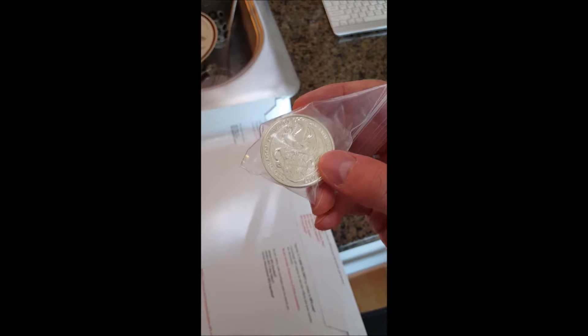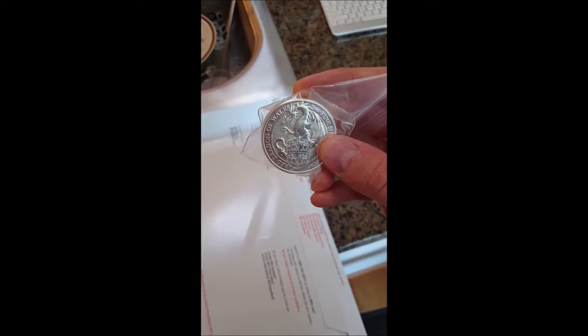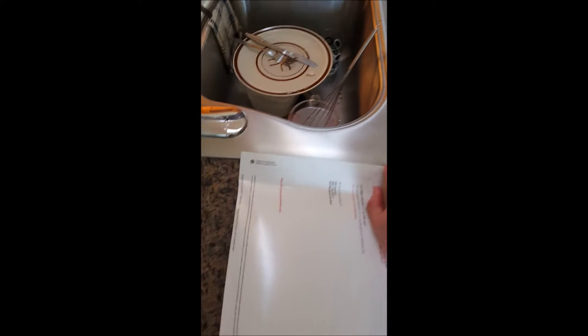This is a two ounce coin. It's really thick and fat, and it's a beautiful looking coin.